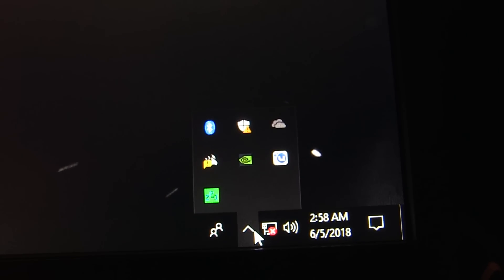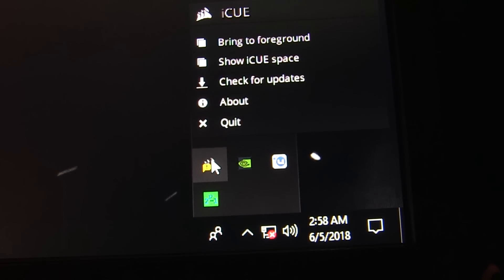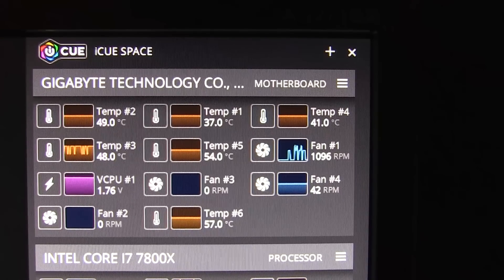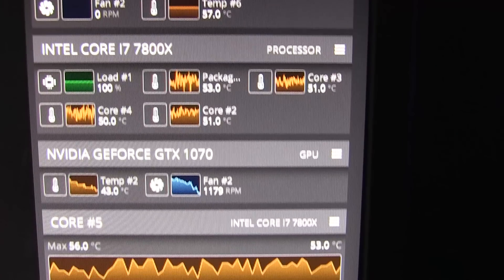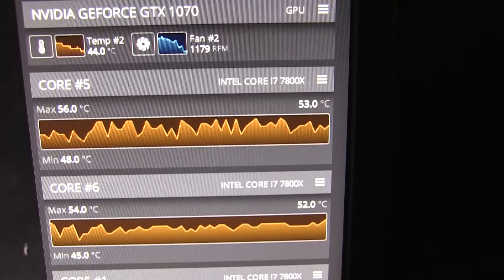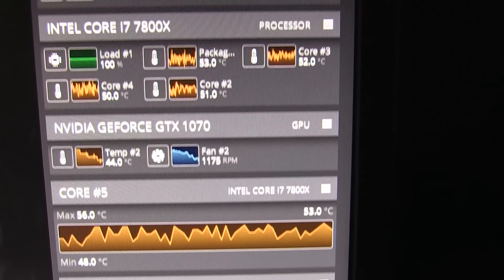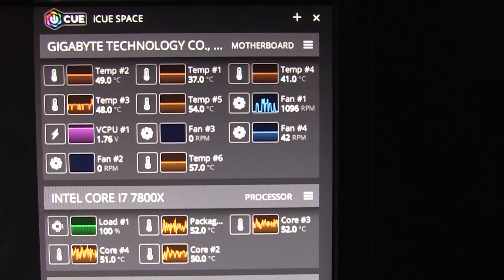Users who are concerned about software resource usage can minimize our software and use a mode called iQ Space. iQ Space on the desktop can be found on the system taskbar. Right-click to show iQ Space, and all the same information from the dashboard can be displayed on that interface alongside any application you have running.